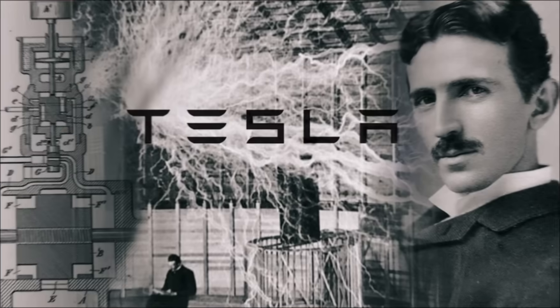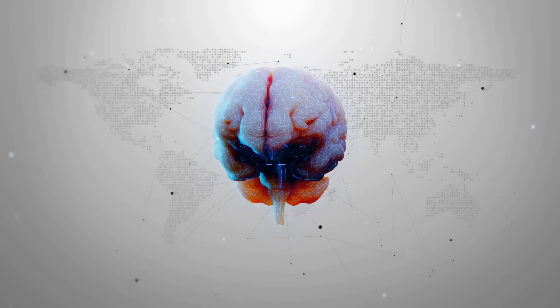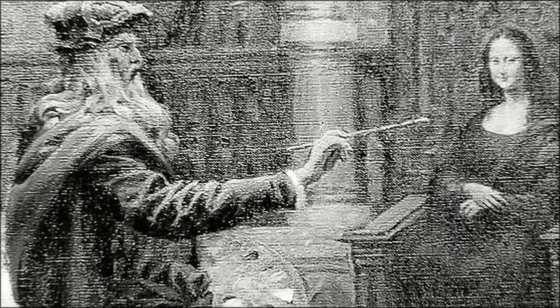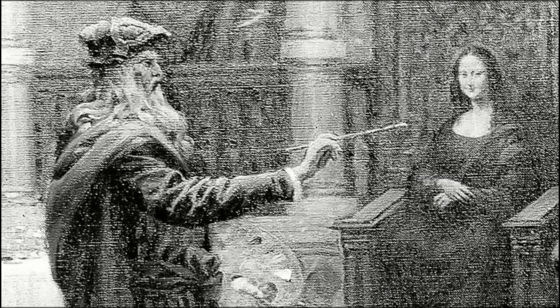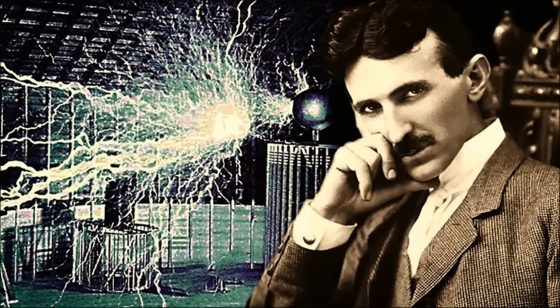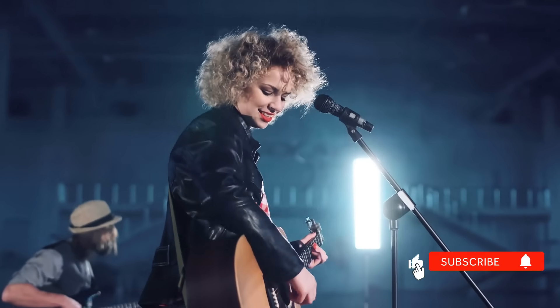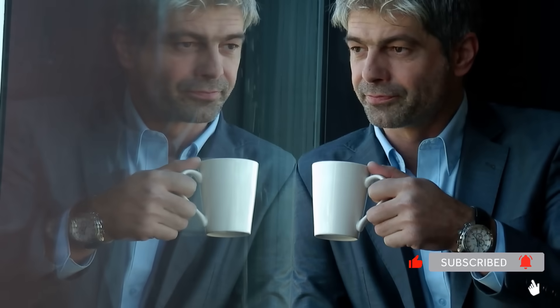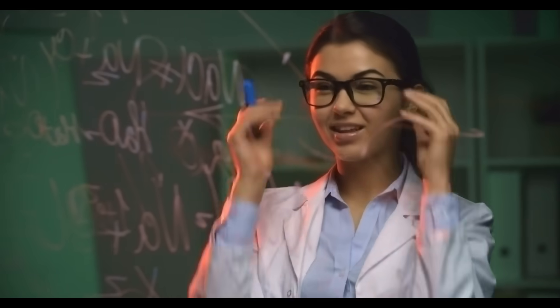You know what Leonardo da Vinci and Nikola Tesla had in common? They refused to let one side of their brain dominate the other. Da Vinci could draw with one hand while writing with the other. Tesla trained himself to be ambidextrous. But here's what's really fascinating — it wasn't just talent. It was deliberate brain restructuring. And the best part? You don't need to be a genius to start.